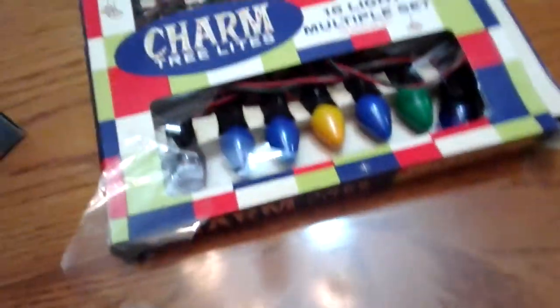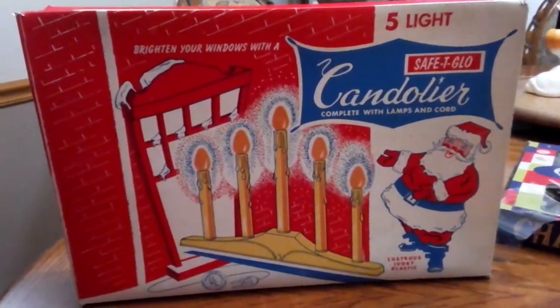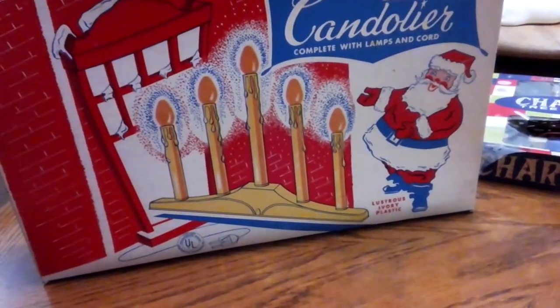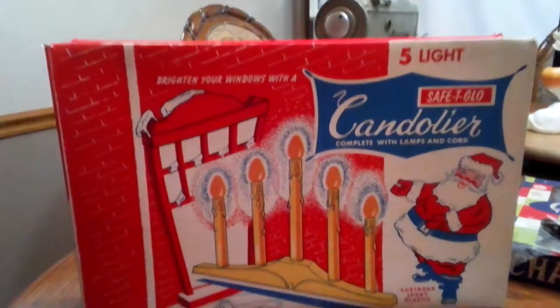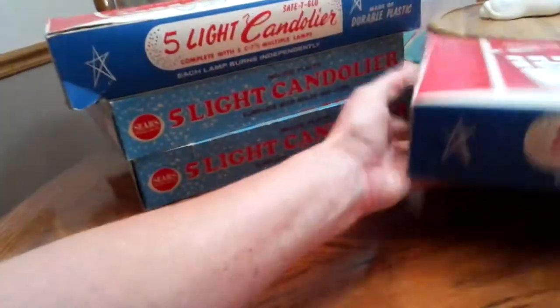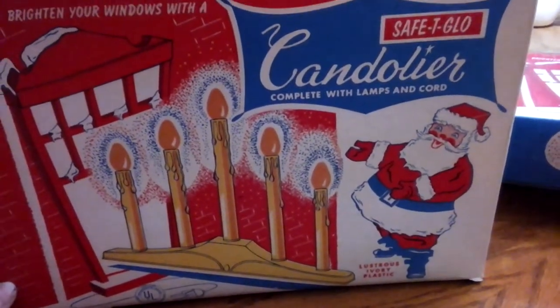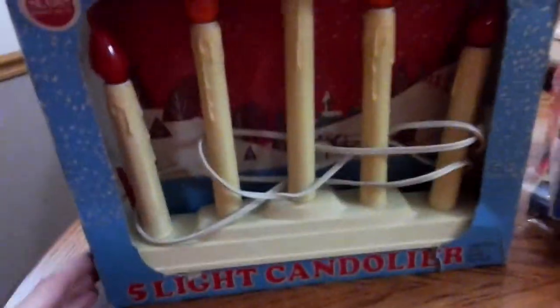These are the candelabra lights — he got two of this kind. I thought the box was really cute, and these are in really good shape. I've taken them all out, plugged them up, and they all work fine. It's a five-candle set — real pretty. That was a dollar. He got two of those, and I love the Santa design and the blue and red box. It's just really cute. Not sure if I'll keep them or try to sell them.